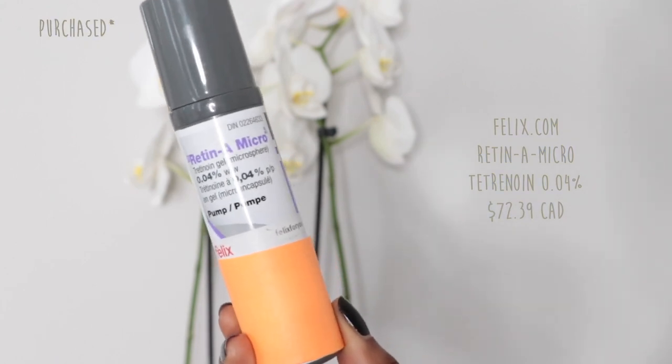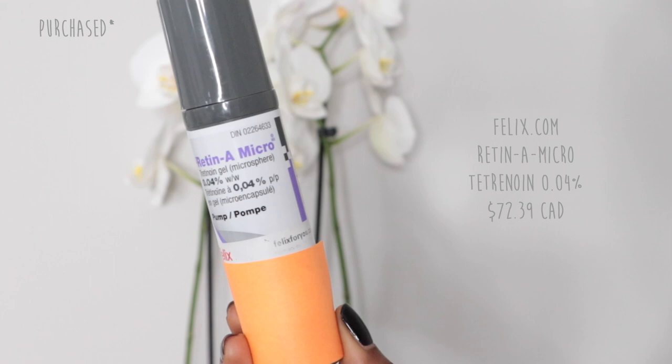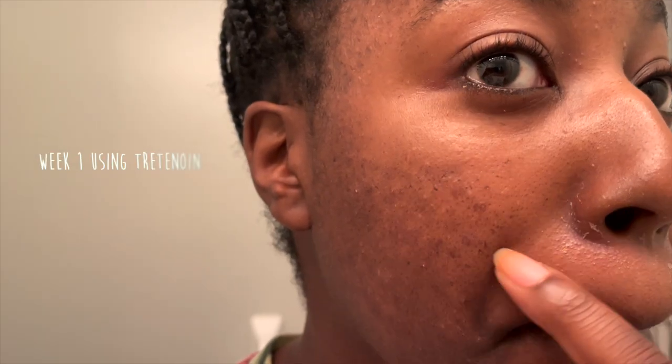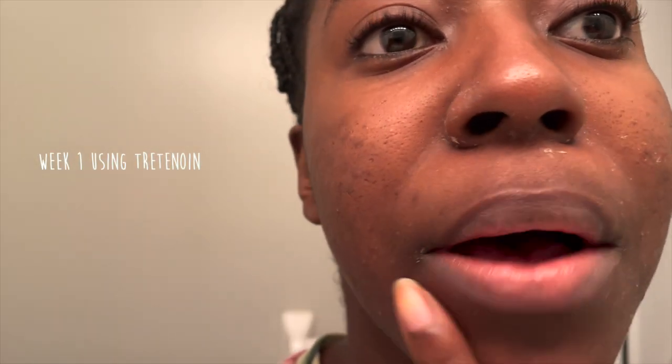The one they recommended for me was this one in particular — this is Tretinoin 0.04% Retin-A Micro, and that's the one I have been using. Now initially, because I was using retinol for such a long time, I actually did not experience any purging at all, which is wonderful. But I did experience a lot of dryness, a lot of peeling around my mouth still to this day, and a lot around my nose. There's also a little bit of peeling around my eyes because I was using the Inkey List eye cream retinol. The rest of my skin is really smooth, surprisingly. I just keep my skin as hydrated as possible.